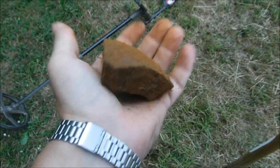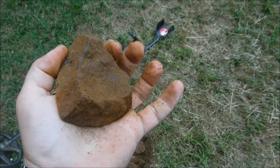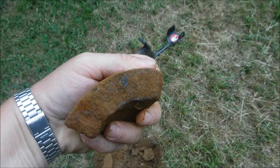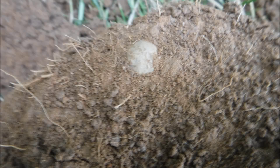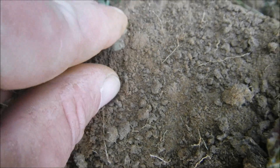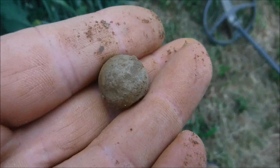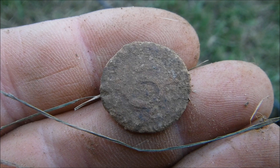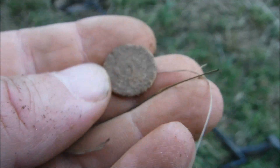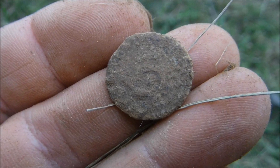Another cannonball fragment — shame it's not a complete one, but at least it's a fragment. And a musket ball to go with the cannonball. And a fire phoenix zinc coin, most likely from the first or second World War.